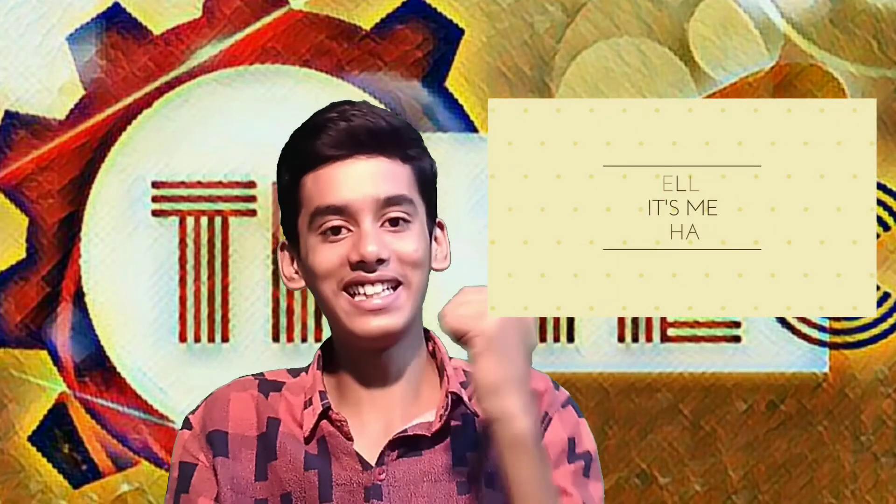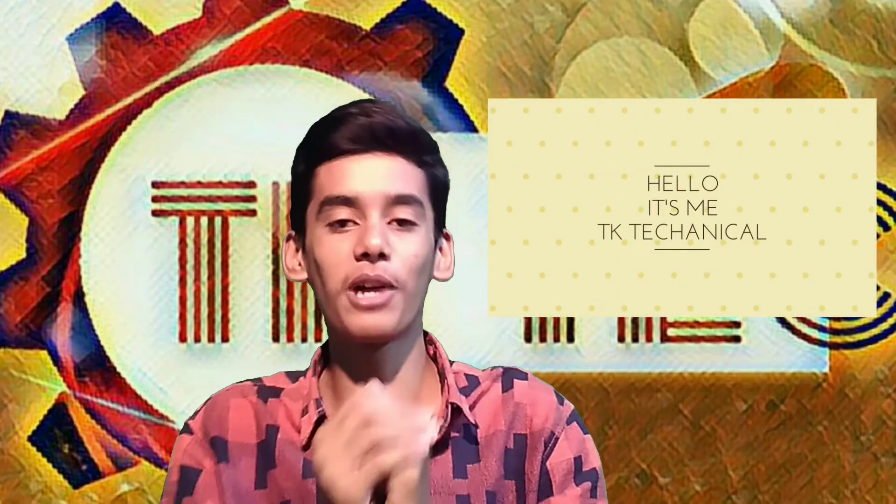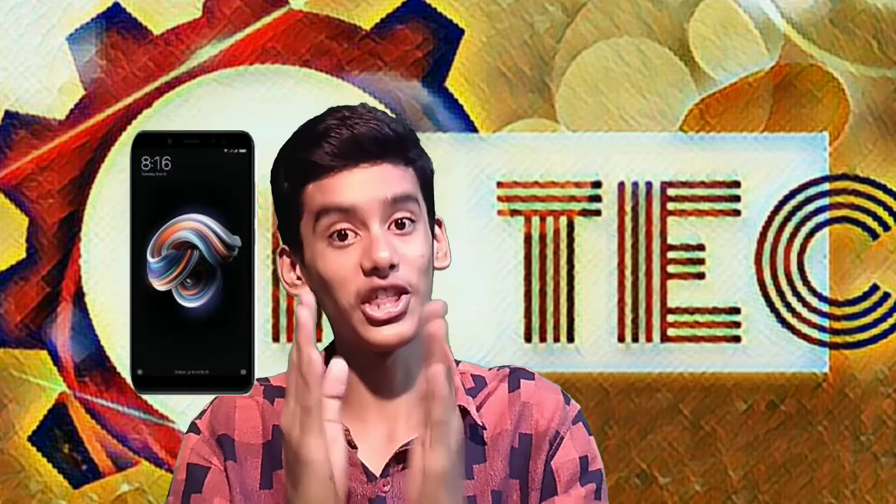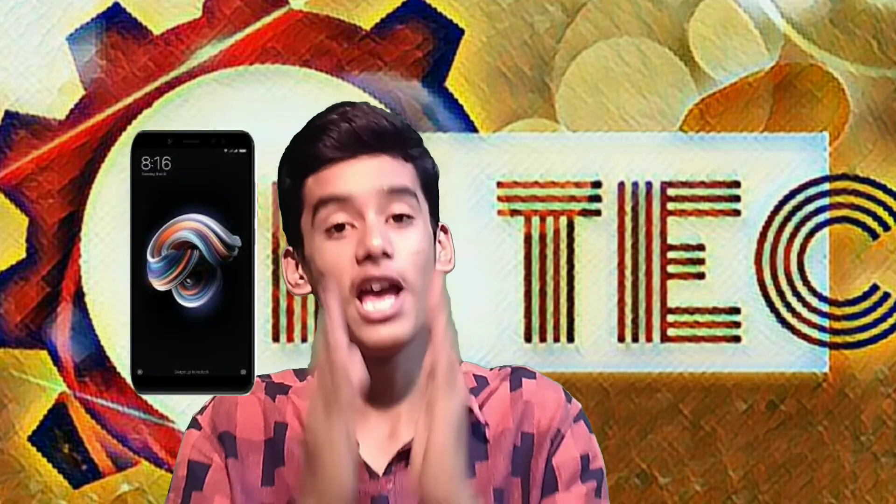Hello everyone. In this video, we will launch a Redmi Note 5 Pro. I will tell you about the phone.